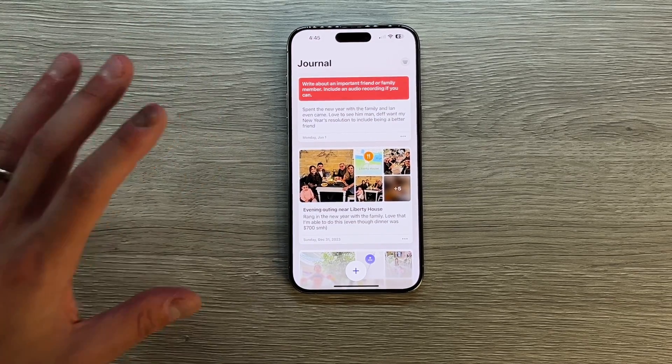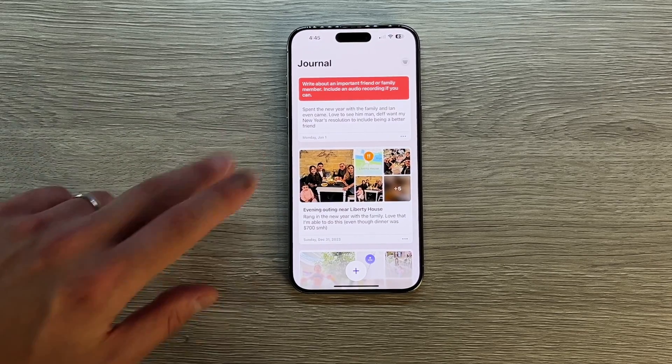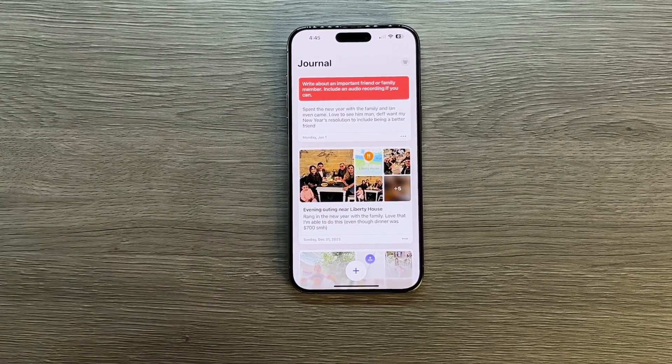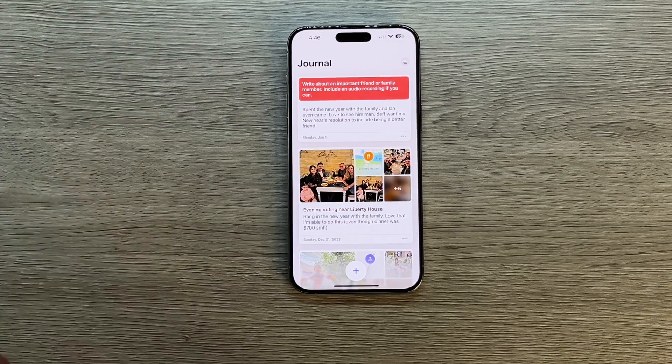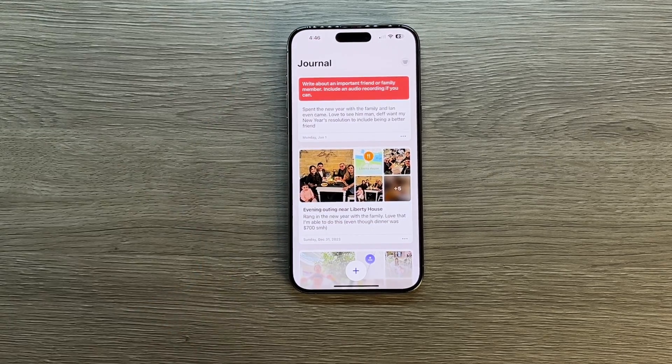The journal app has been great. I highly recommend it if you're not somebody that journals at all — jump into this one because it's a native app, it's included in your phone if you have 17.2. If you don't like it, you just delete it. There's no paid service or anything like that. And it is tied to your iCloud so it'll be picked up on any new iPhone after the fact.